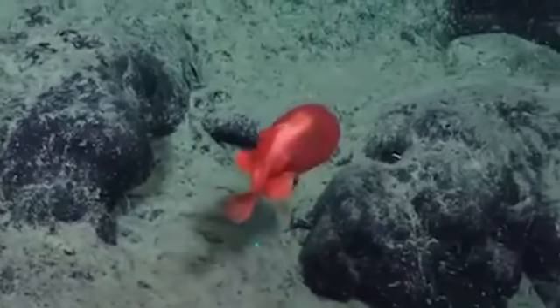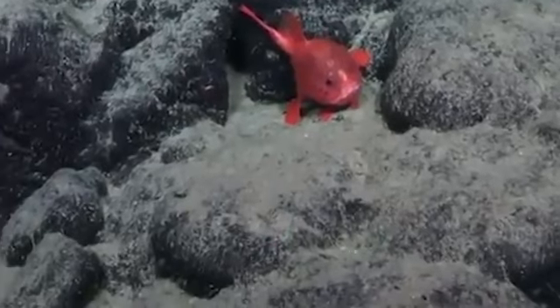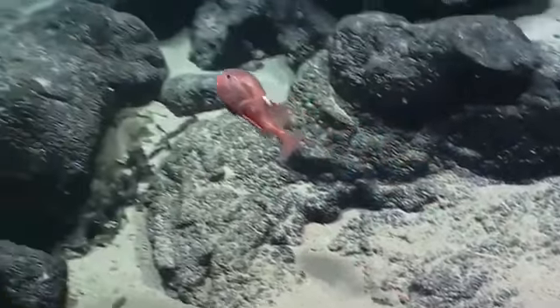Their other fins resemble legs, and with these they appear to walk across the seabed. In some videos they seem to stand still on one leg in the silt, almost like a flamingo. With these adaptations to their fins, they aren't very good swimmers and have been seen using their legs to help traverse the environment and escape from danger. We've still got far more to learn about them, and researchers think there are far more unusual creatures like this still waiting to be found.